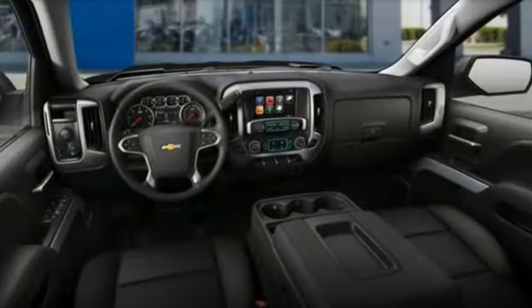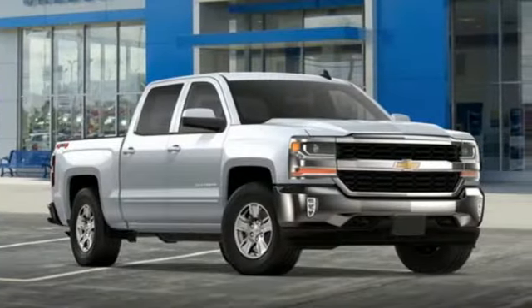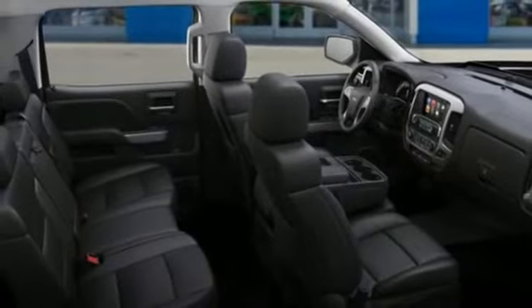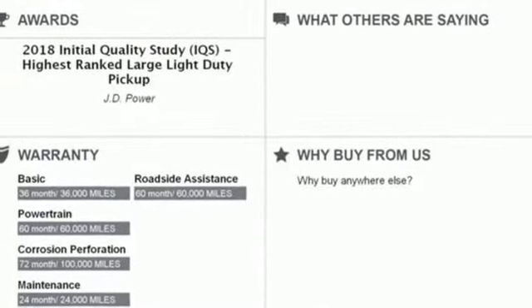And get ready for an impressive combination of features: V8 engine, electronic shift on the fly, automatic transmission, active grille shutters, streaming audio, Wi-Fi hotspot, dual zone climate control, aluminum wheels, gas pressurized shocks, and power heated mirrors.